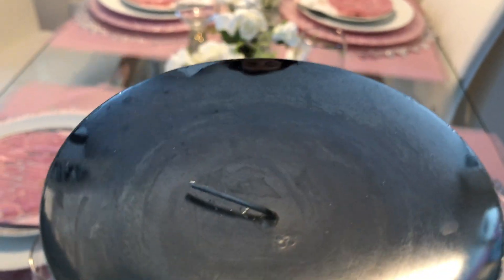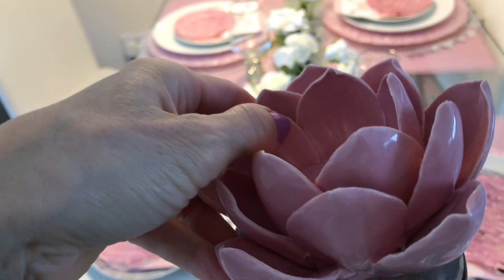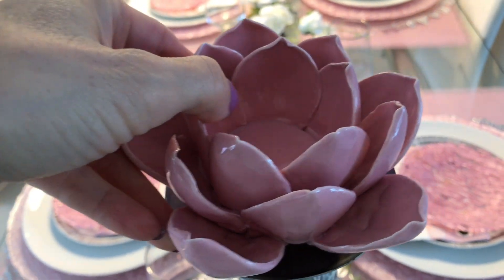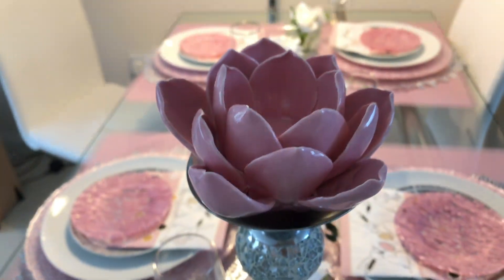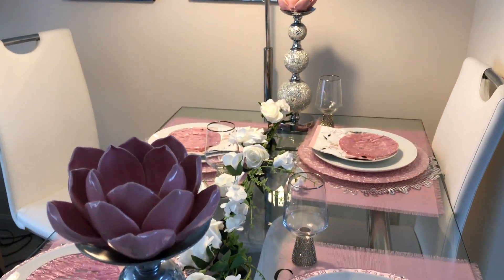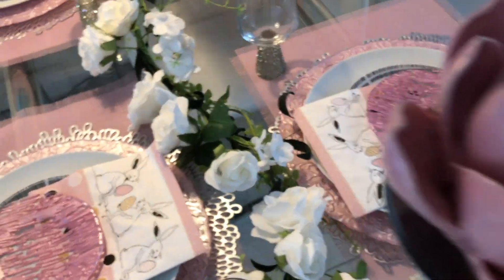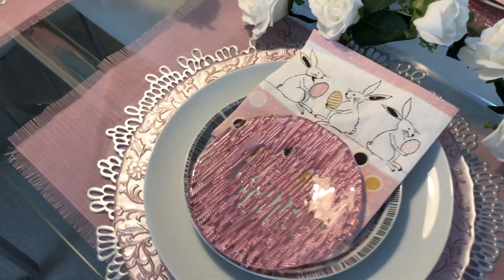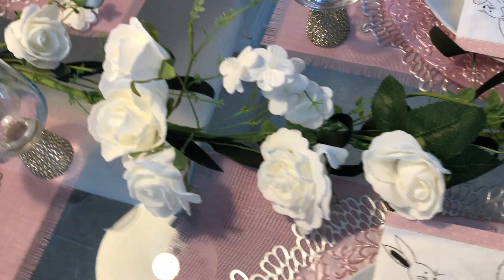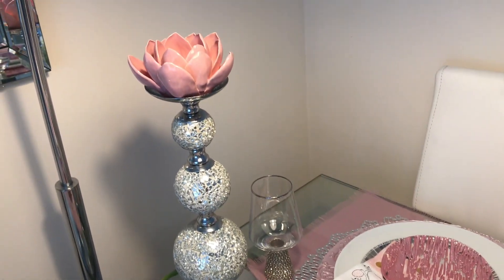For the candlesticks I'm using these mosaic ones that I purchased from HomeSense, and I'm placing these ceramic pink tea light candle holders, also from HomeSense — it's a perfect match. I have two of them. This is a very simple yet very elegant tablescape, and I've prepared more styles for you to enjoy, so just keep watching to see what else I came up with.